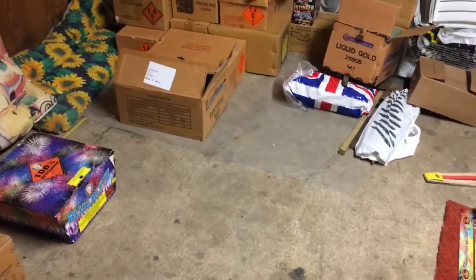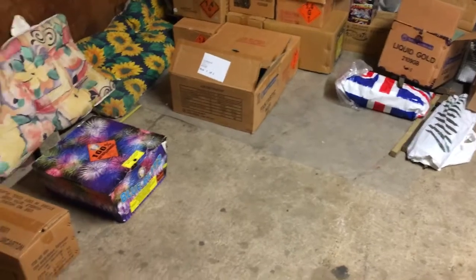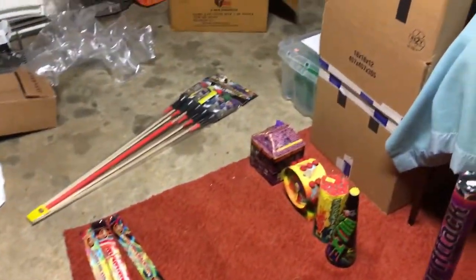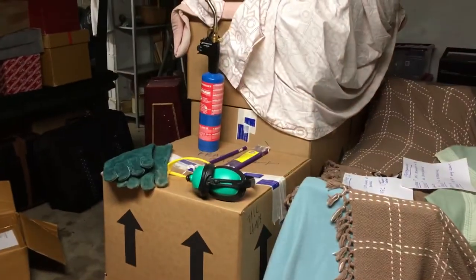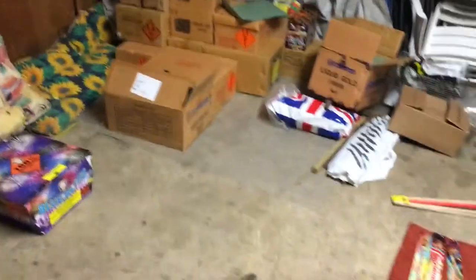We're also going to look at how to know if you're getting a good deal with fireworks. There are a couple of really good rules of thumb that I would stick by, and that will give you a good indication whether you're paying the correct price for a firework. And then we'll look a little bit at safety, at firing, and if we've got time we'll look at the difference between UK fireworks and American fireworks.